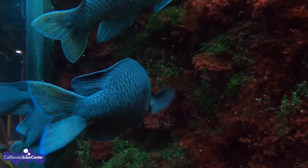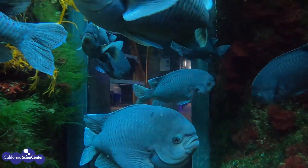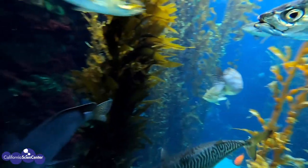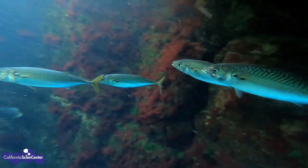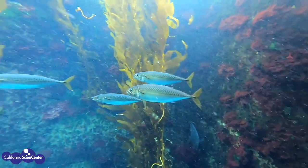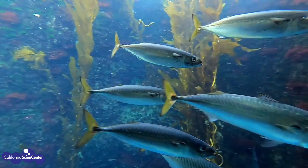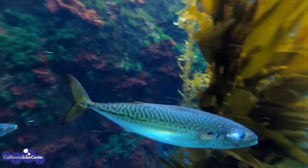The lateral line system allows fish to gain a sense of their own movement as well as movement around them. By using their lateral line, this allows fish to school together, sense their surroundings, and sense predators or prey nearby. Let's take a moment to watch our mackerel swim together as a group — you can see as one fish moves, they all move. They're using their lateral lines to school together, which helps protect them from predators and proves there is safety in numbers.